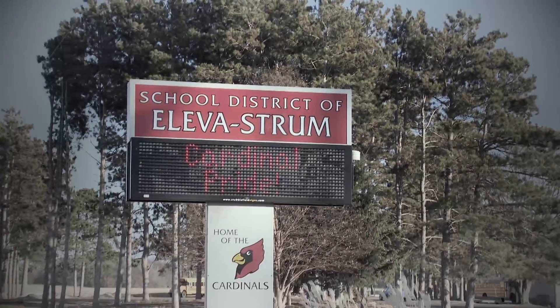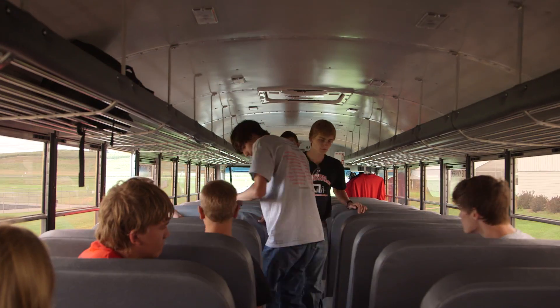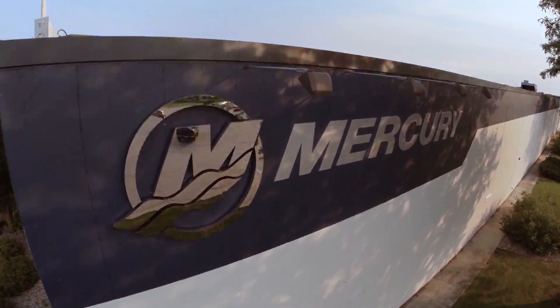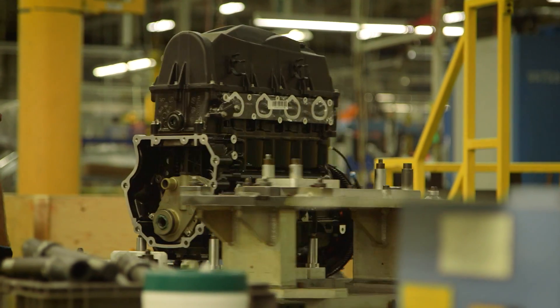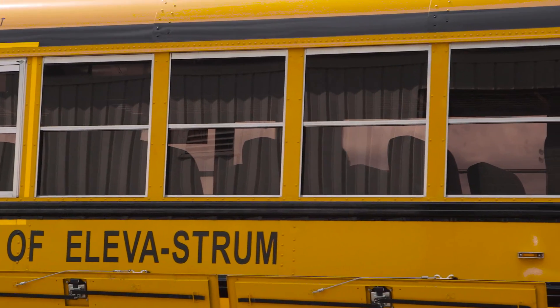We came down to Eliva Strum right here in Wisconsin. We're taking a road trip down to Mercury Marine — three million square feet of advanced manufacturing. I'm going to show the students how we manufacture on a huge level right here in America.